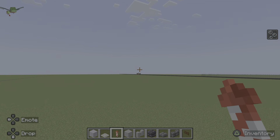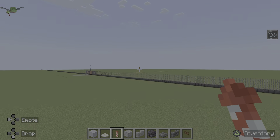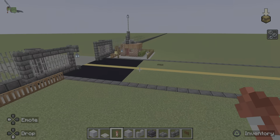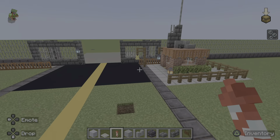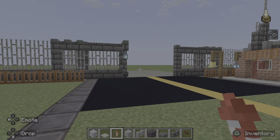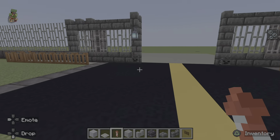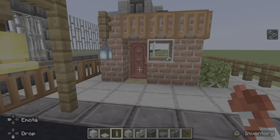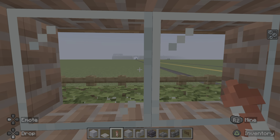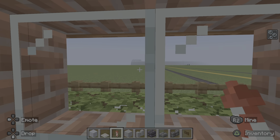We built the little guard shack right here earlier in the video. It looks all nice, the gates are open. Yeah, looks good. Oh, you can see the train in the distance — that looks clean, look at that.